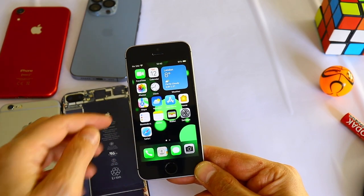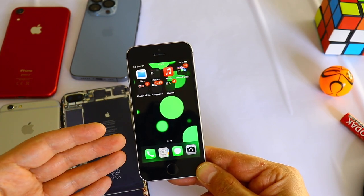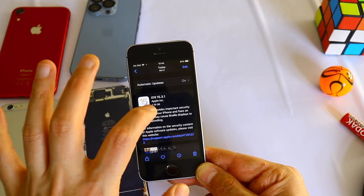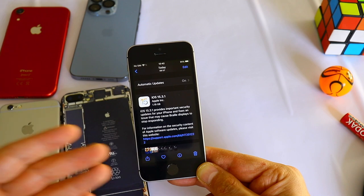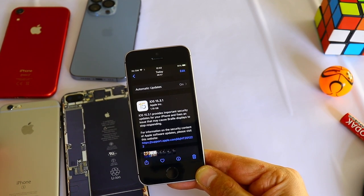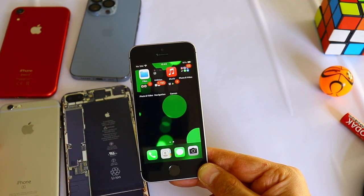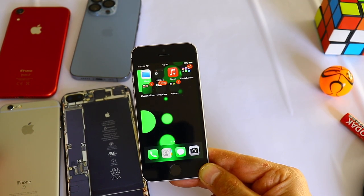Let me know in the comments if you have any issues with your iPhone SE first generation — any software problems or battery slowdown. Apple released this update because many people were complaining, though my SE first generation was working fine. If you have any questions, leave them in the comments, subscribe and like for more videos, and thank you very much for watching.